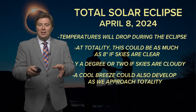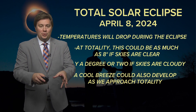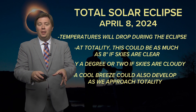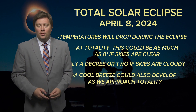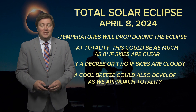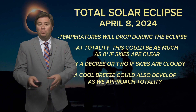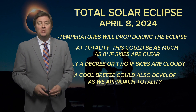With the loss of incoming solar radiation — known as insolation — you'll also experience a temperature drop. Depending on the length of totality, amount of cloud cover, and other environmental factors, we could experience a temperature drop of anywhere from one to eight degrees. Another effect is a cool breeze developing as the eclipse reaches totality.